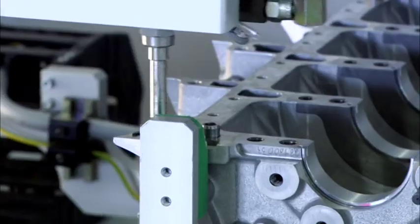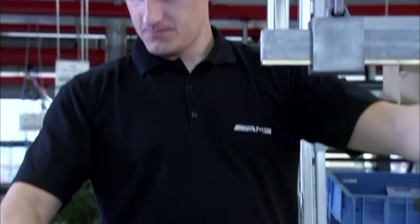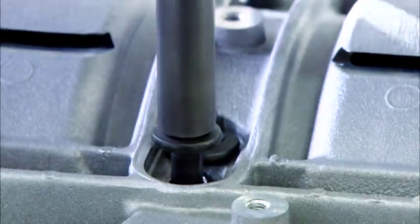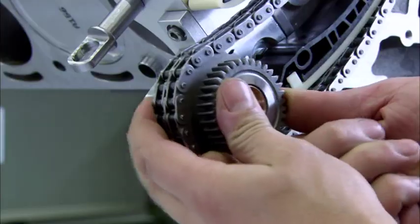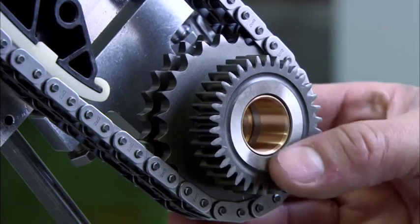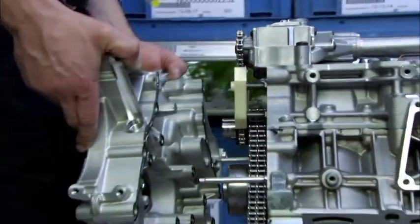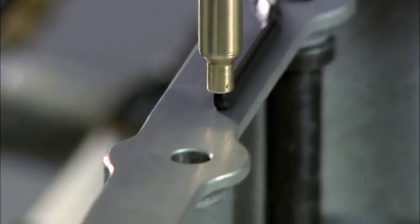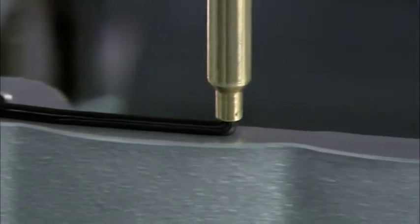Once the silicon sealant has been applied, the crankcase is closed and the chain drive is connected. The sealants for the oil pan are applied with the help of computers.